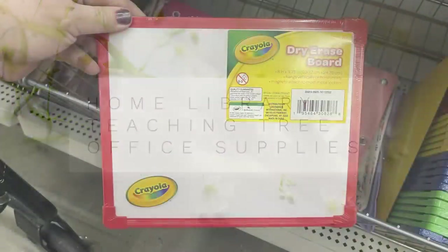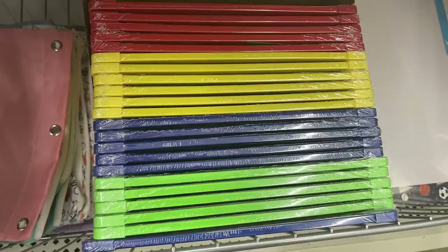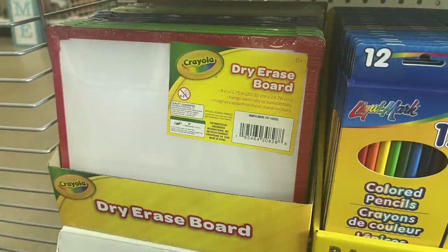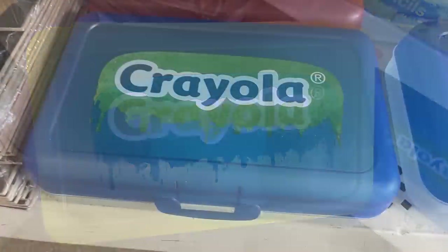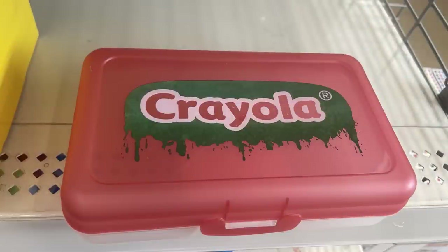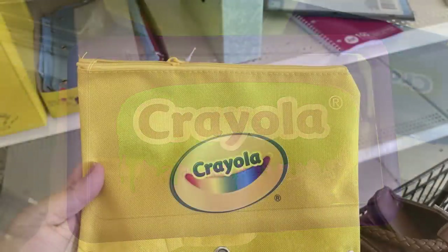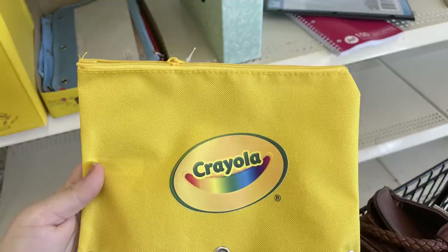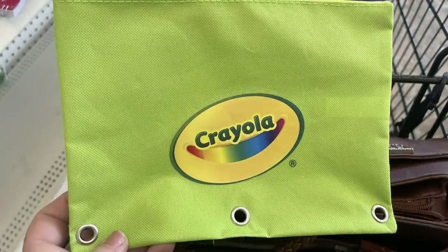For home library, Teaching Tree, and office supplies, they have Crayola dry erase boards in red, yellow, green, and blue. There are Crayola pencil boxes in yellow, green, blue, red with green background, and purple. You can also get the mesh bag with zipper in yellow, red-orange, lime green, and blue.